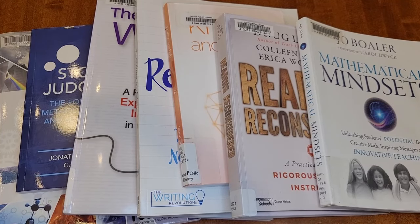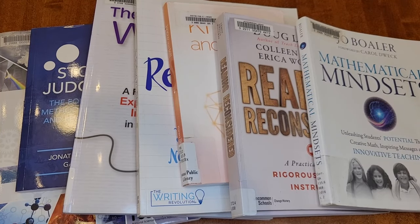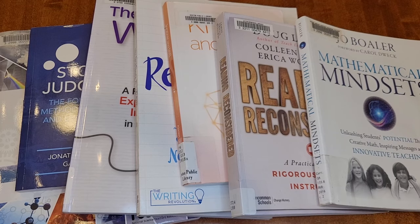Hi all, Violet here, second-generation homeschooling mom of three. I have an eight-year-old, a five-year-old, and an infant. Today I wanted to share with you some subject-specific professional development books. So let's get into it.